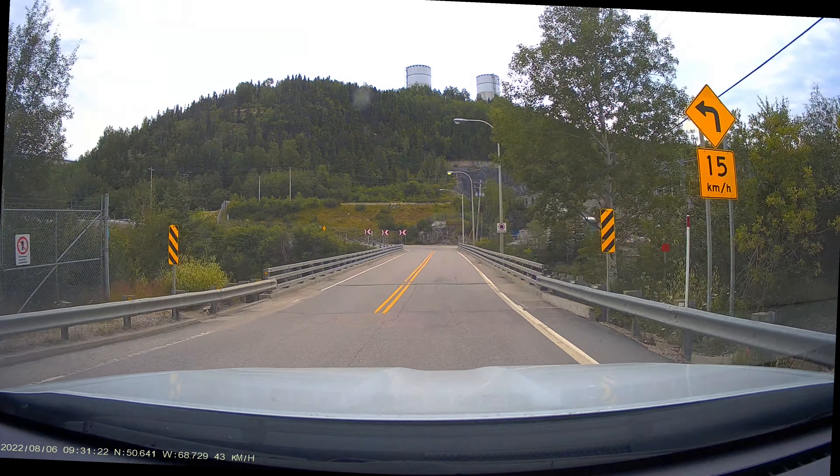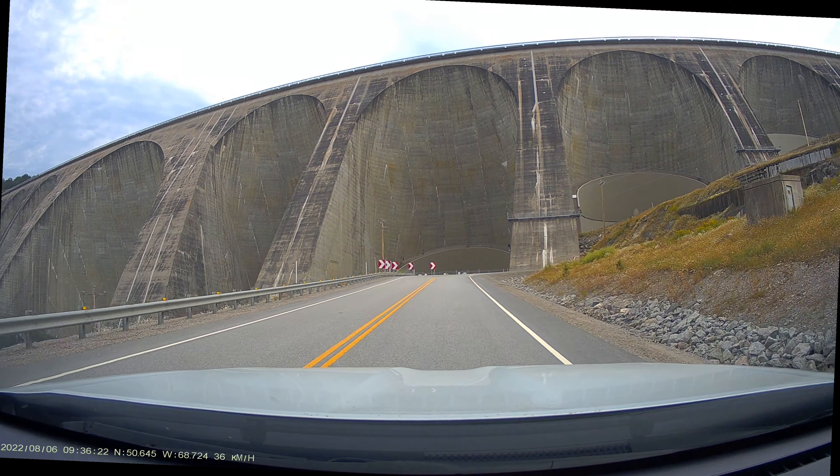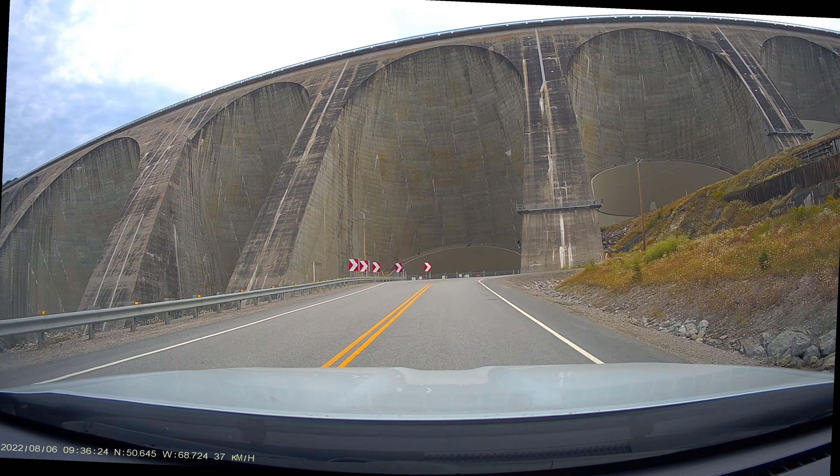Crossing over to the east bank of the Manicouagan, we'll leave Manic 5. The Daniel Johnson Dam is absolutely awesome close up. It's massive.